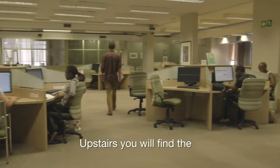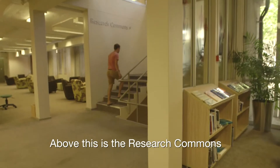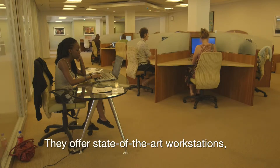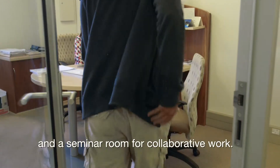Upstairs you will find the science and engineering librarians as well as the current print journals. Above this is the research commons for masters and doctoral students and academics only. They offer state-of-the-art workstations, laptops for loan, printing, scanning, copying facilities, and a seminar room for collaborative work.